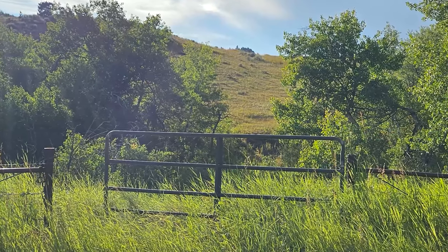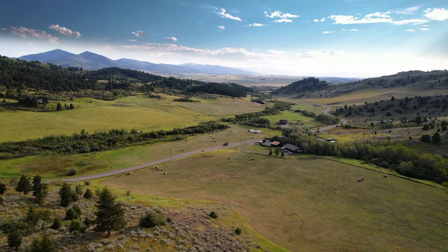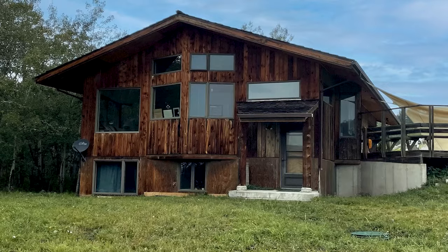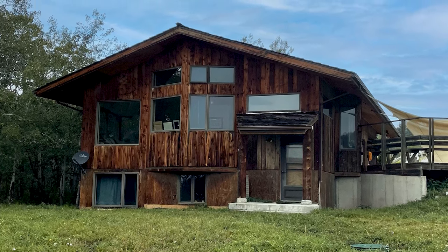This property boasts substantial improvements that cater to both comfort and utility. The main house is a spacious three-bed, two-bath with a two-car garage. Adjacent to the main house, a cozy guesthouse awaits, providing a retreat for visitors.